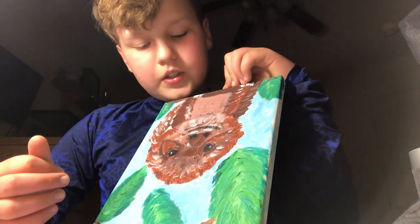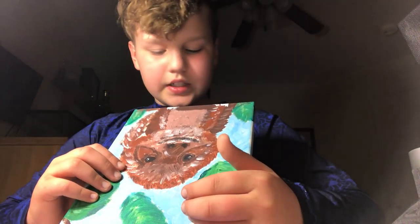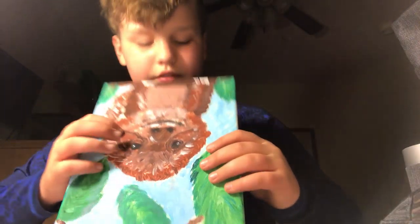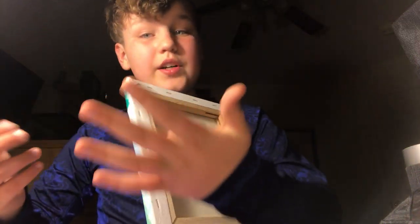You guys might not be able to see it, but he's hanging on a branch right here and there are leaves all around him. My mom drew the leaves and the blue around it, which is really cool — that's probably my favorite part. You can see his toenails, or whatever you call them on sloths, hanging off the branch.